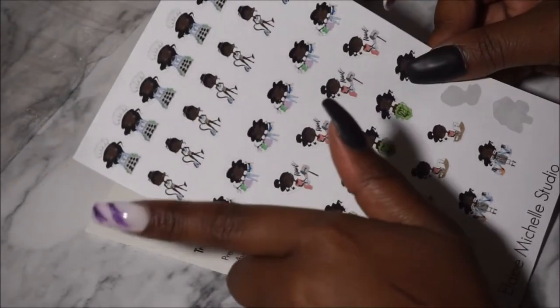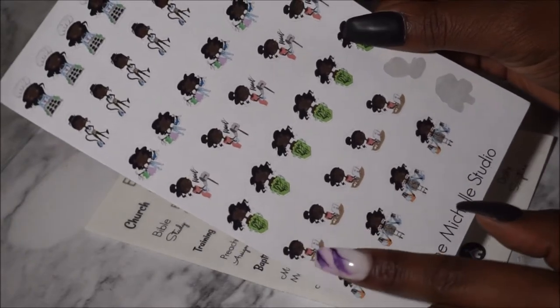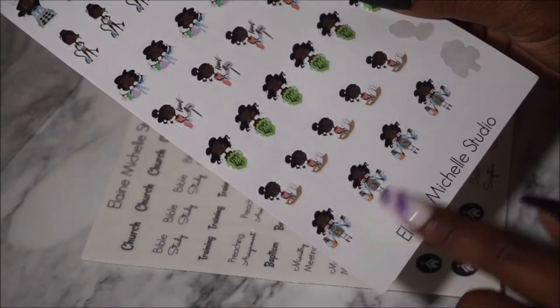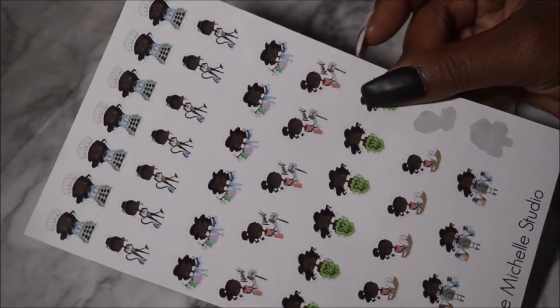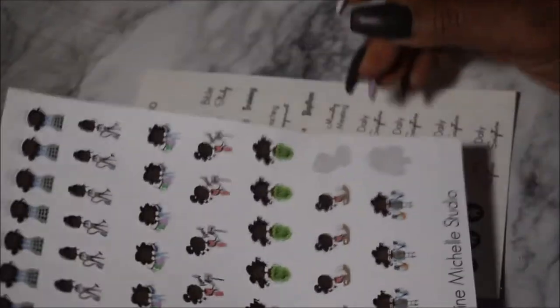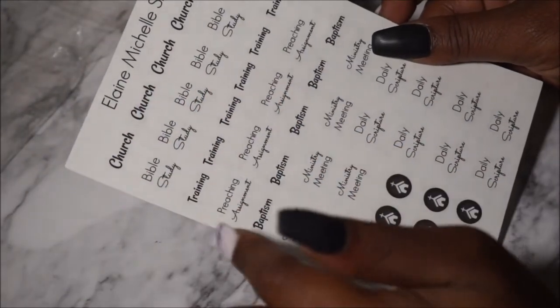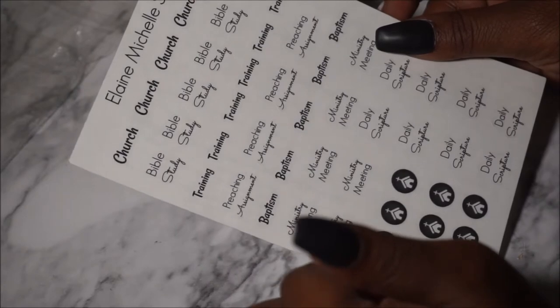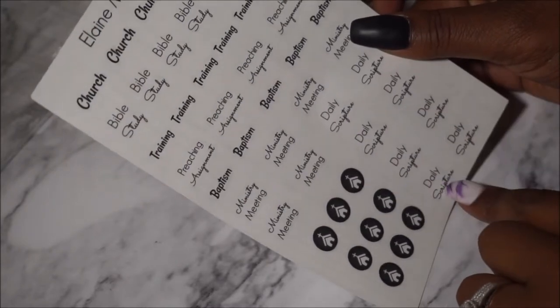She also had what I call the everyday busy life mom — you have the baking mom, the cleaning mom, the shopping mom, the mail mom, the payday mom, the hard-working laptop mom, and the very busy hectic mom. I love those two and I already used them. The last one I purchased was the church sheet — Bible study, training, preachers, assignment, baptism, ministry meeting — she has church house icons and a daily scripture. I love this and I already used one.